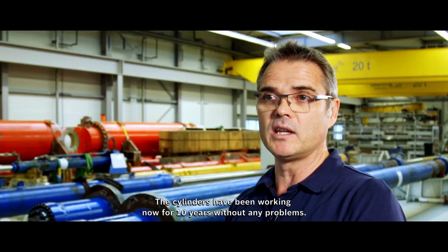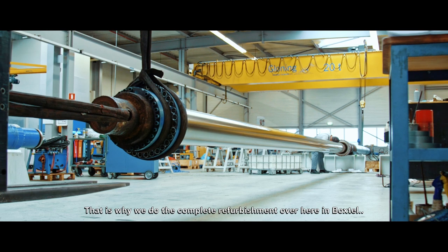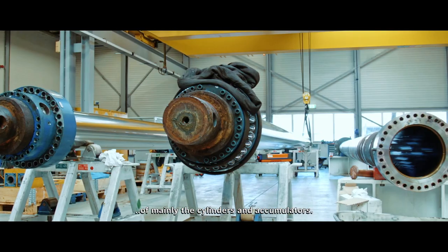The cylinders have been working now for 10 years without any problems. The challenge is that they want to do another 10 years, so that's why we do the complete refurbishment here in Bokstel of mainly the cylinders and accumulators.